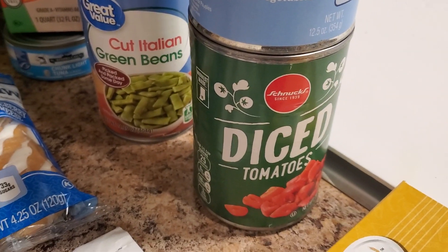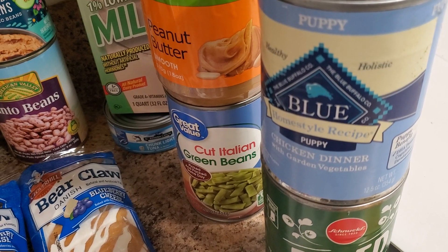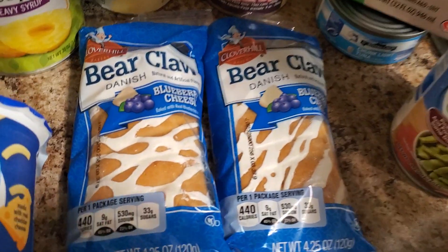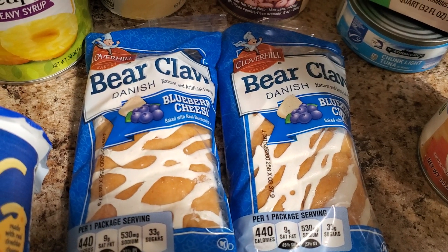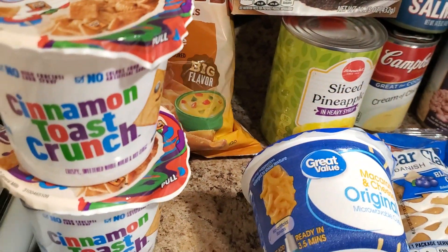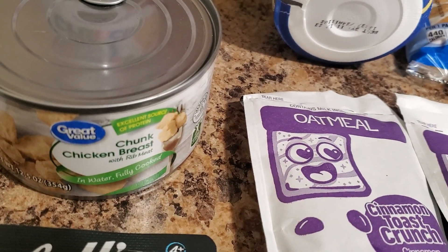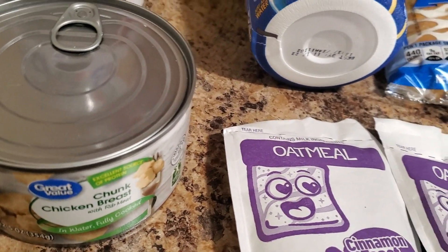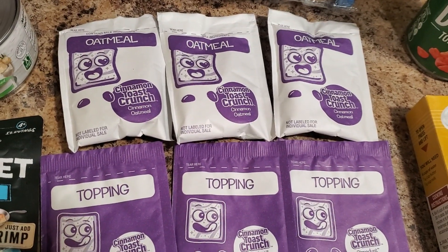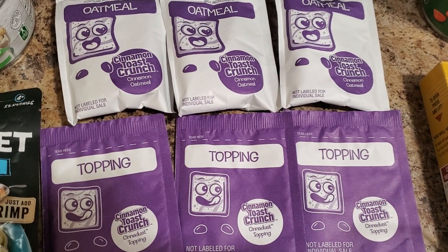Diced tomatoes. There is a puppy food. Peanut butter, a Dutch's brand. Two blueberry cheese bear claws. Great Value macaroni and cheese. Two of the cinnamon toast crunch. Another Great Value brand of chunk chicken breast. And when I looked at these, I thought these were kind of fun — there is the cinnamon toast crunch cinnamon oatmeal, but it has this little topping going on, which should be very fun.